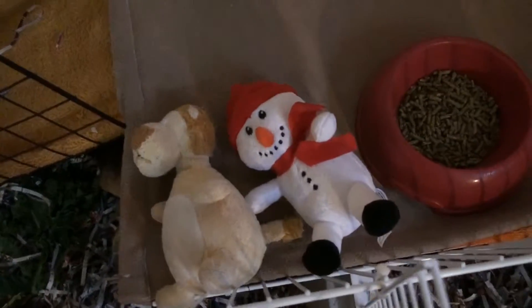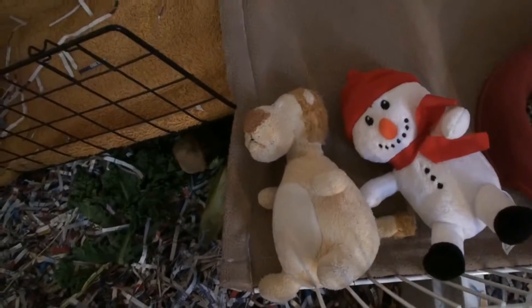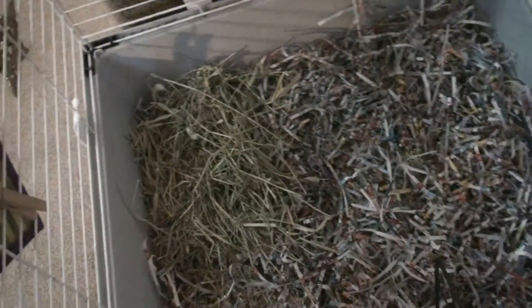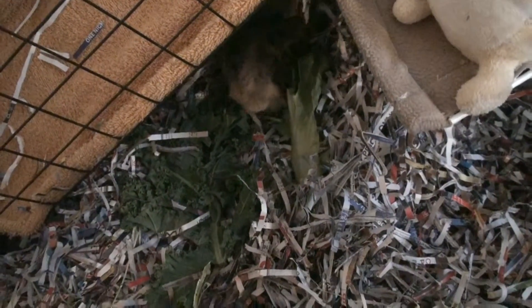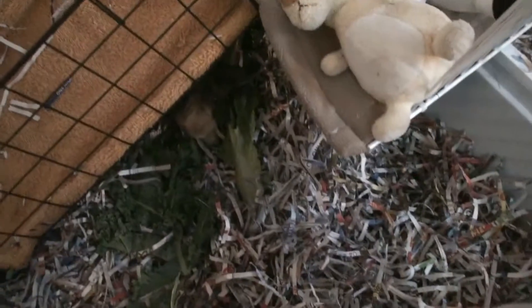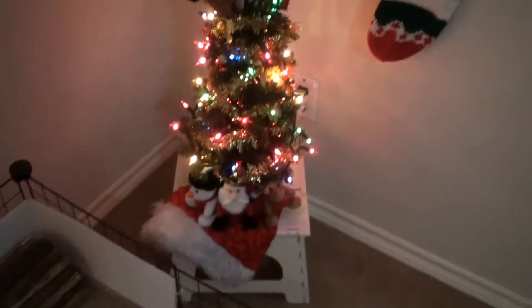I put these stuffed toys here because I don't want him jumping from here to there — he tends to do that and I don't want him injuring himself. He's got another ramp going down here leading to his kitchen area where he's got his hay in the corner, and he's enjoying his breakfast right now.